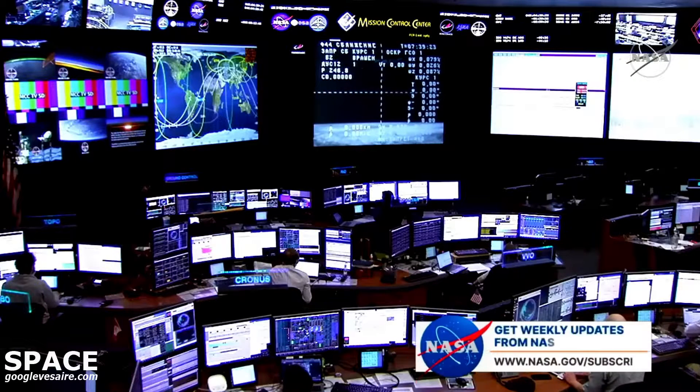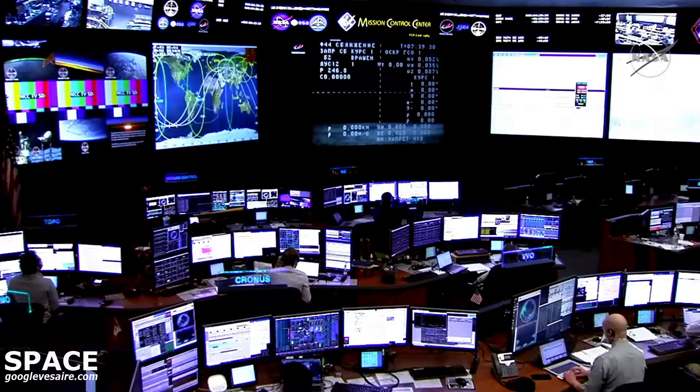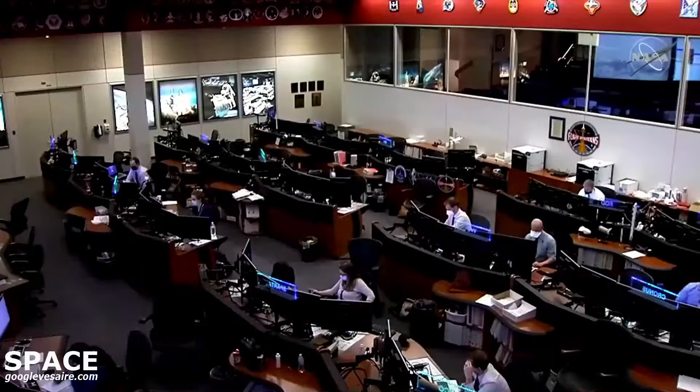Discover the latest on Earth, the solar system, and beyond with a weekly update in your inbox. You can subscribe at nasa.gov/subscribe. Thanks for joining us today. This is Mission Control Houston.